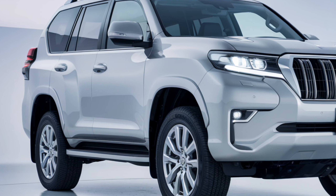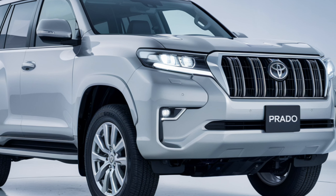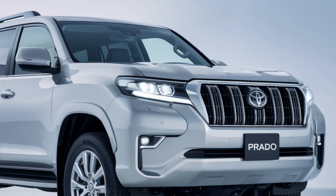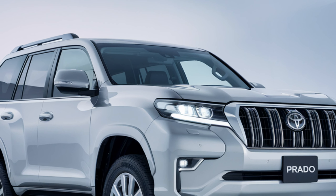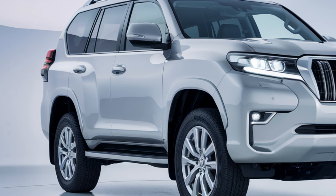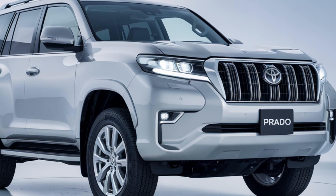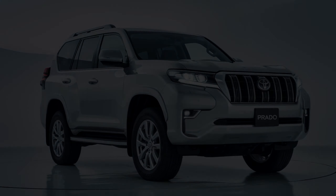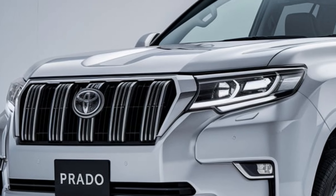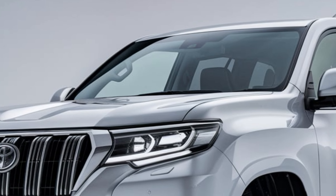Welcome back to Upcoming Cars, where we bring you the latest and greatest in the automotive world. Today we're diving deep into the highly anticipated 2025 Toyota Prado. Whether you're a hardcore off-roader or someone who loves the versatility of a powerful SUV, Prado has always been a name to reckon with — and the 2025 model is set to redefine the standards once again.